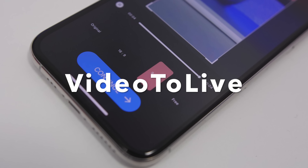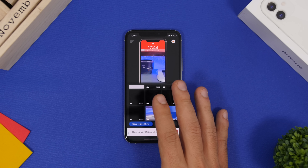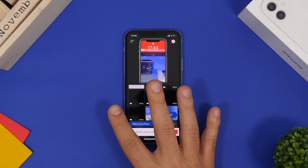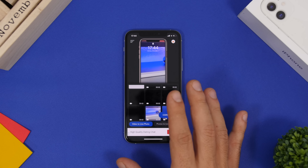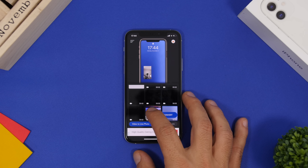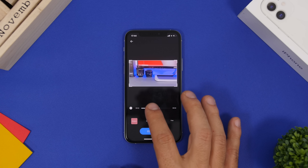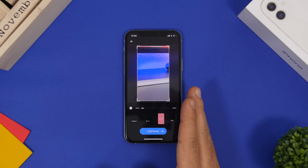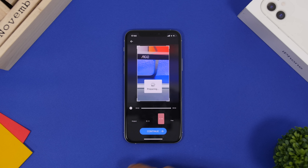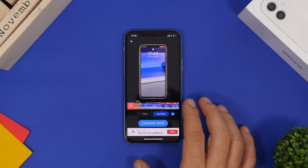Video to Live is an app that lets you create live wallpapers for your iOS 14 lock screen by converting videos from your camera roll. Select the video in the app, tap Convert, adjust the aspect ratio to fit the lock screen, and tap Continue.